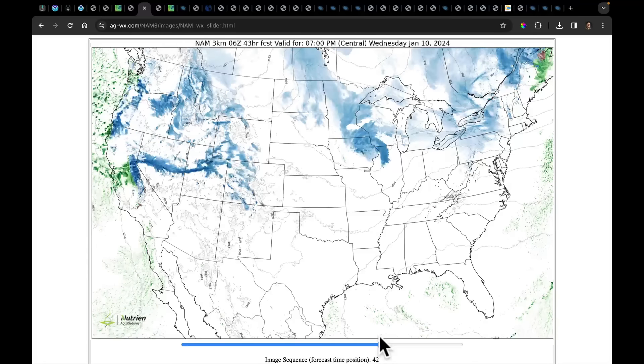There is a little system on a shortwave behind it, and by Wednesday evening it's coming into parts of North Dakota, South Dakota, Minnesota, Wisconsin, Iowa, and Illinois. We'll watch out for that frontal boundary and the snow it's going to produce.